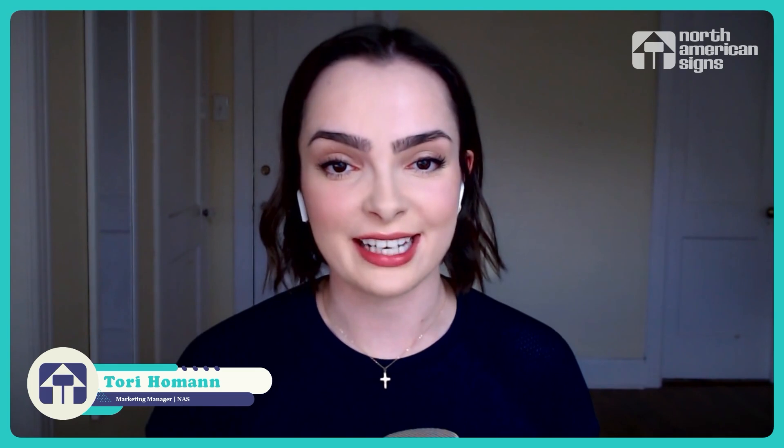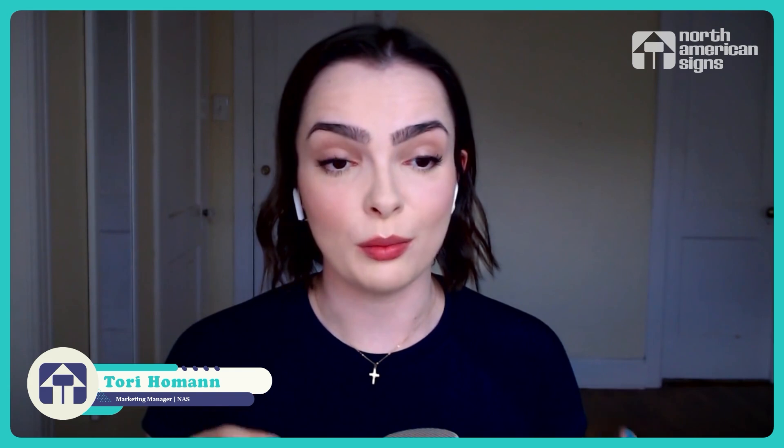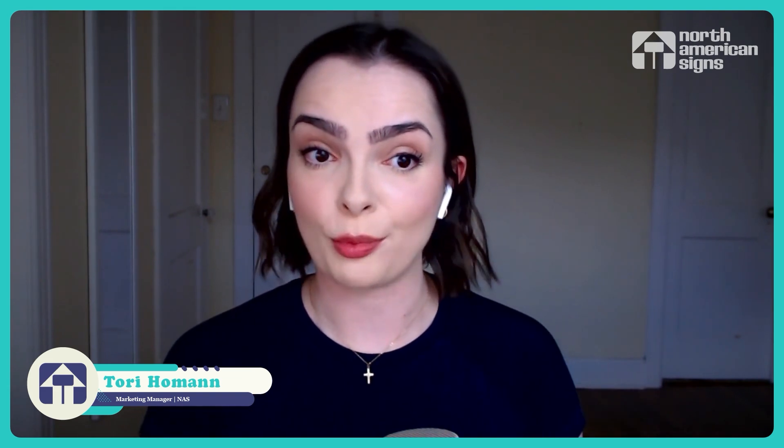Hello everyone, and welcome back to the Innovation Room podcast. My name is Tori Holman, and I'm here with my co-host Joplin Jasko. In part two of this little series about employee training, we're talking a little bit more about practical strategies for employee training.